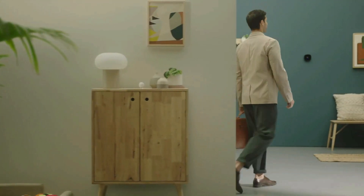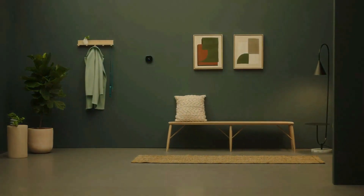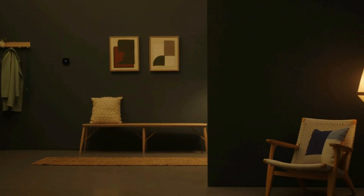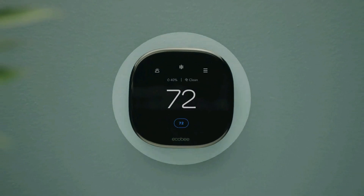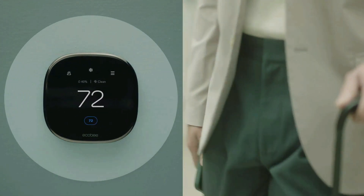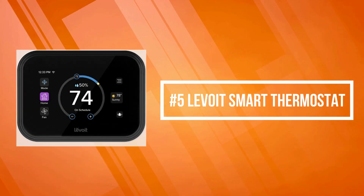The ecobee Smart Thermostat Premium can detect your presence and automatically adjust temperature levels, allowing you to optimize your energy use through superior intelligence and technology. The included smart sensor eliminates hot and cold spots and adjusts the temperature in the rooms that matter most. Built-in air quality monitoring, smoke alarm detection, and geofencing technology to understand occupancy are just a few features that make saving energy just the beginning.